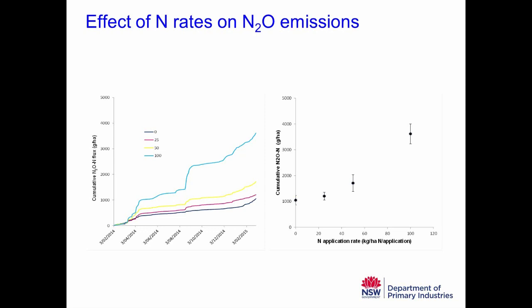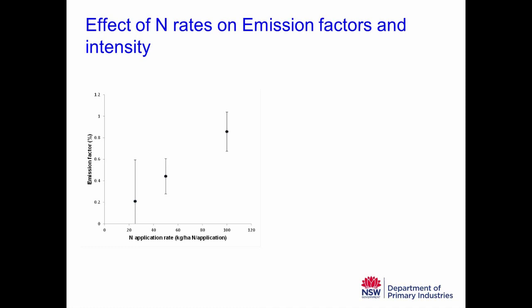Looking at the effect of nitrogen rates on emission factors — the proportion of the nitrogen we apply that gets lost as nitrous oxide-nitrogen, corrected for background emissions from the control: for the 25 kilo per hectare treatment, the emission factor is about 0.2%. It almost doubles at the 50-kilo rate. And when you get to 100 kilos per hectare per application, the emission factor doubles again. So it's a fairly linear response in emission factors to increasing nitrogen application rate.